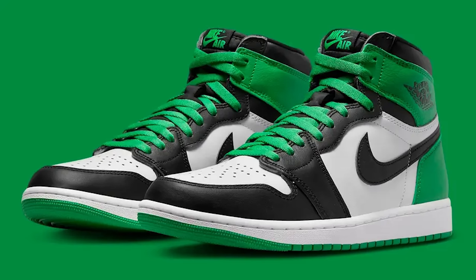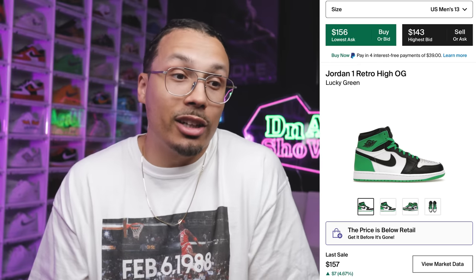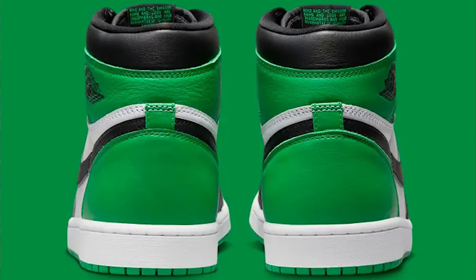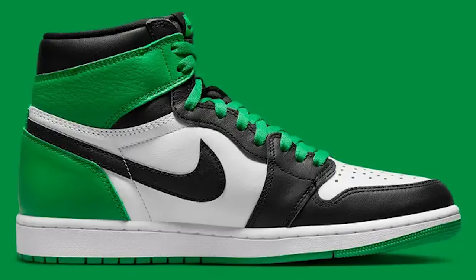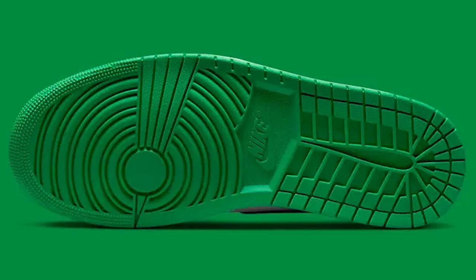Last but not least: the Lucky Green Air Jordan 1 Hi OG. It's crazy to think this used to hit for a few hundred bucks a couple years ago and now it's going for under retail. I love this colorway — I've done the review and compared them to the Celtics ones. The green is a little too vibrant; I wish it were a bit deeper, but either way it's a great shoe. To grab these for around $150 is another great option.